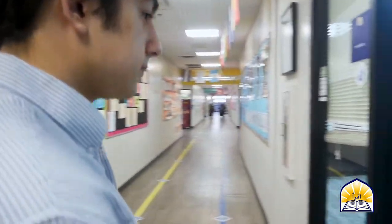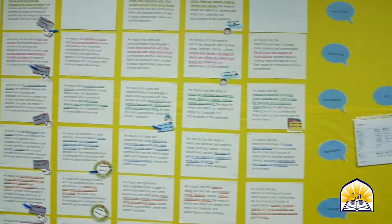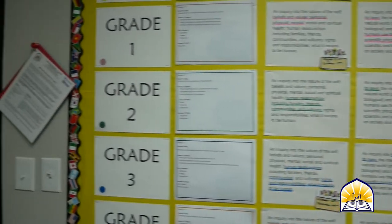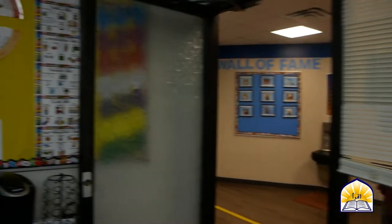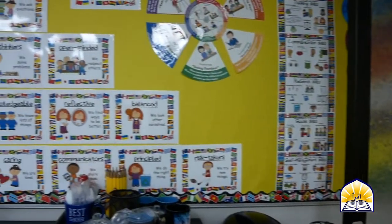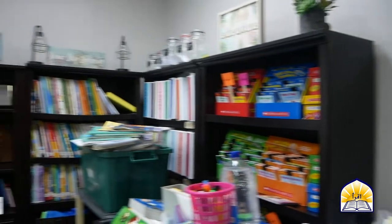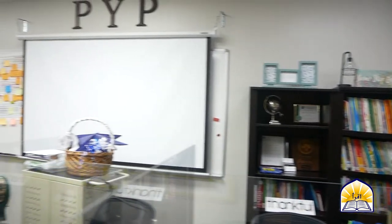Here on our right we have the PYP office. Assalamualaikum — I would like to introduce you to Miss Nadia, our PYP coordinator. IB PYP is the International Baccalaureate Primary Years Program for all students from 3 to 12 years old. IB is a framework guided by the six transdisciplinary themes of global significance. Here at BHA, we aim to develop IB PYP leaders who are lifelong leaders that serve their diverse community and their global society. For more information about IB, please visit our website or visit myib.org.